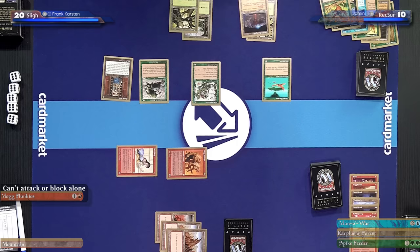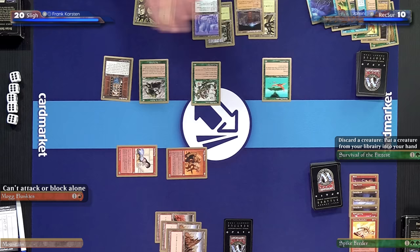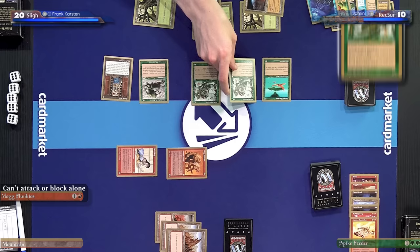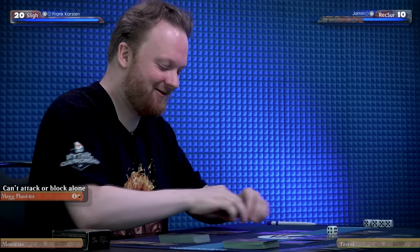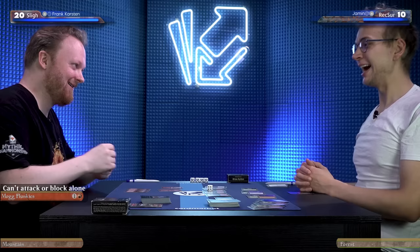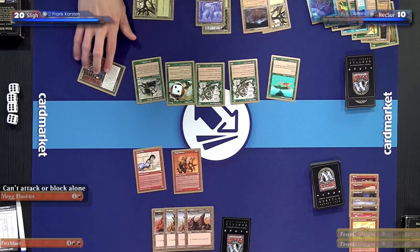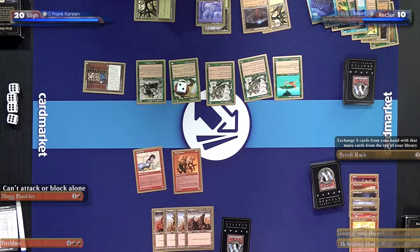I'll play a Karplusan Forest and activate Survival of the Fittest, discarding Man-o'-War — great card in limited, but right now maybe not the play with all these walls. Instead I'll get myself a Wall of Blossoms, cast it to draw another card, and then cast a Spike Feeder entering with two +1/+1 counters. And that's your turn. You're setting up a real pillow fort here. I am — how are you supposed to get through this? I'll untap, take my draw, and activate Scroll Rack. I don't like what I see, so I'll put two cards on top, see my new cards, and then see what I put here. I'll play an Underground River and pass the turn.